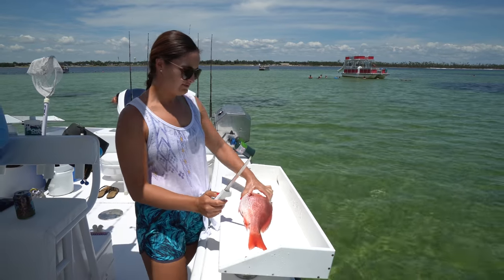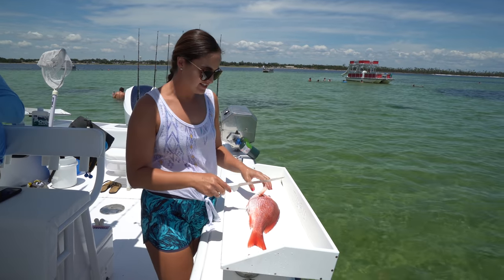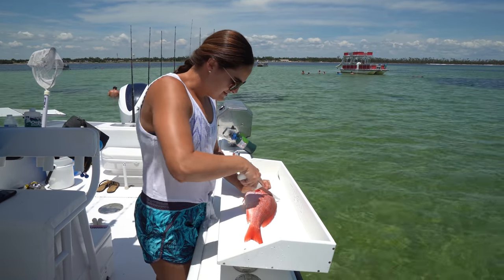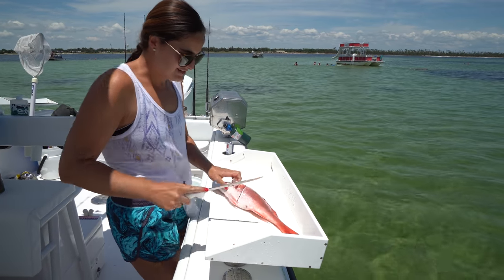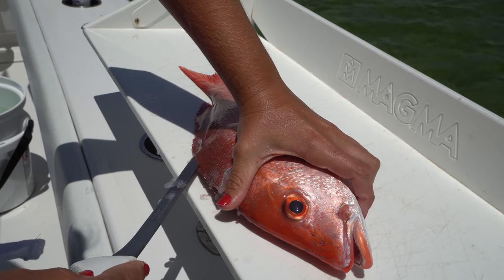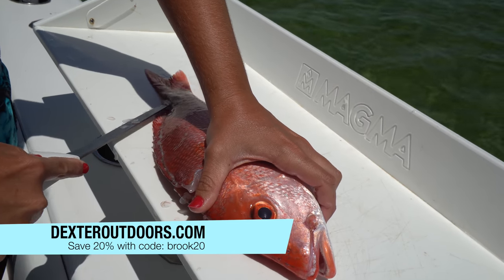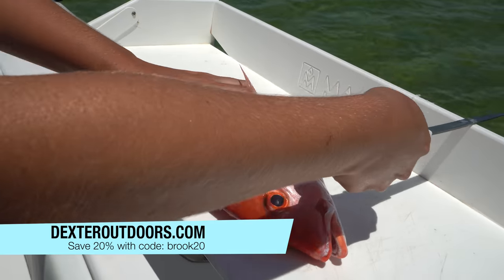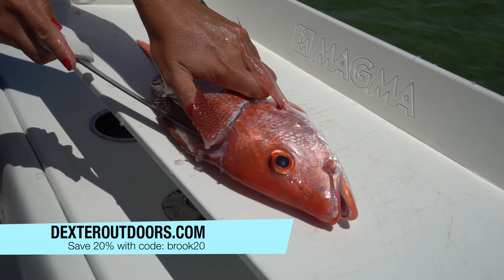Alright, time to fillet up this red snapper. I am cooking it on the grill on the half shell, so I'm not going to skin it but I am going to fillet it. I'm going to pick some of the smaller ones to cook just because they'll fit on the grill easier. I am using a 7-inch Dexter Outdoors flexible fillet knife and you guys can save 20% on any of the Dexter knives — I will have a link in the description for you guys to check that out.